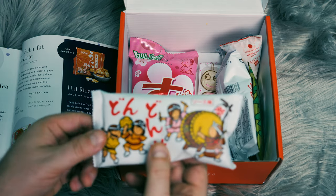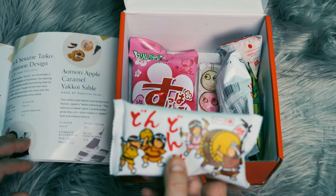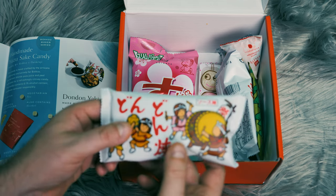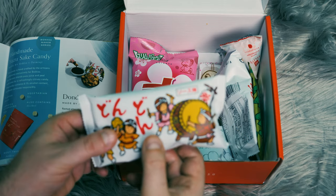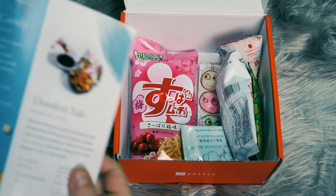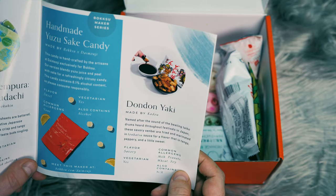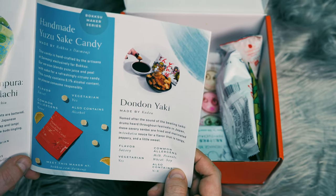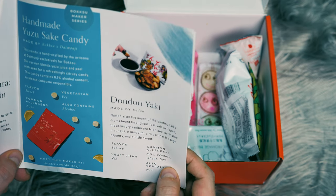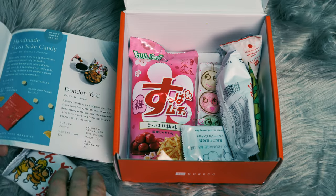These here look like some sort of cracker with some interesting packaging. I'm just flipping through this book here and I believe I found the right page. That's the Dondonyaki. It's named after the sound of the beating taiko drums heard throughout festivals of Japan. They're fried and marinated in tonkatsu sauce for a flavor that is tangy, peppery, and a little sweet.